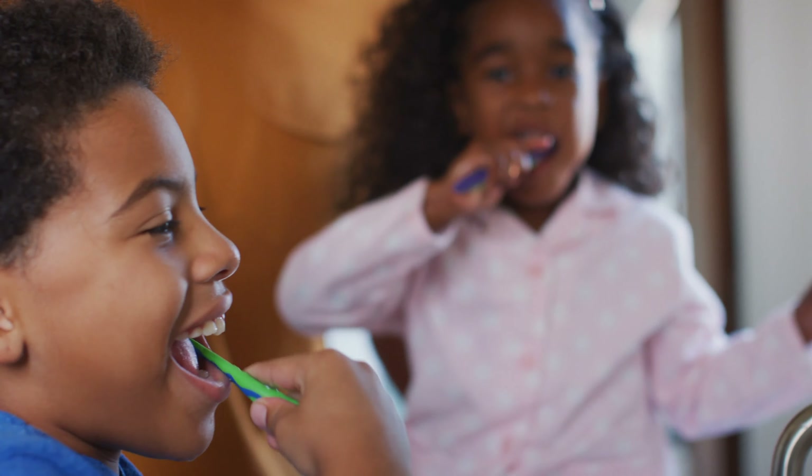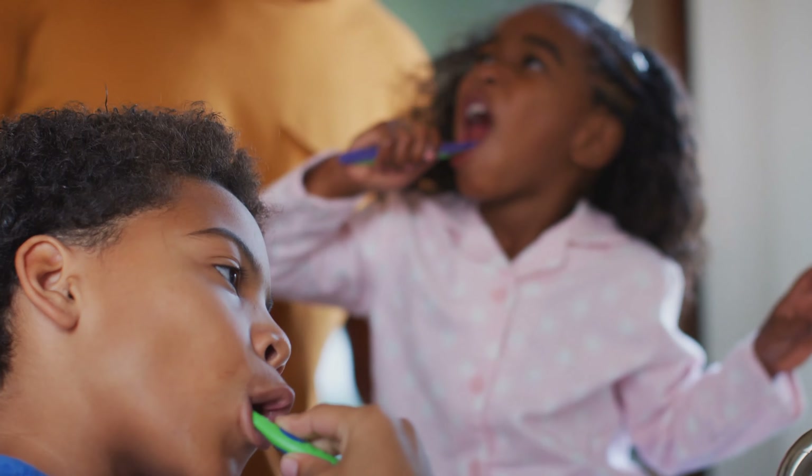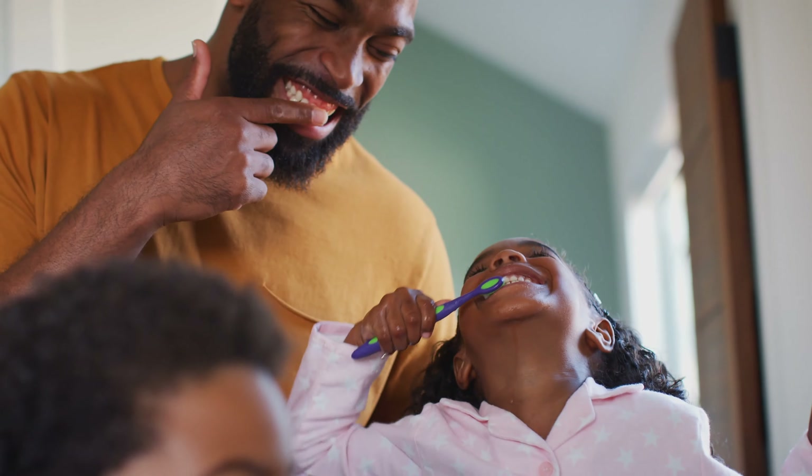Personal hygiene is our ability to take care of ourselves — things like dressing, going to the bathroom, brushing our teeth, or even taking a shower.